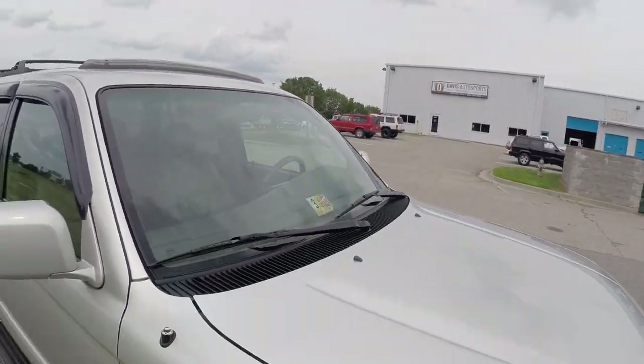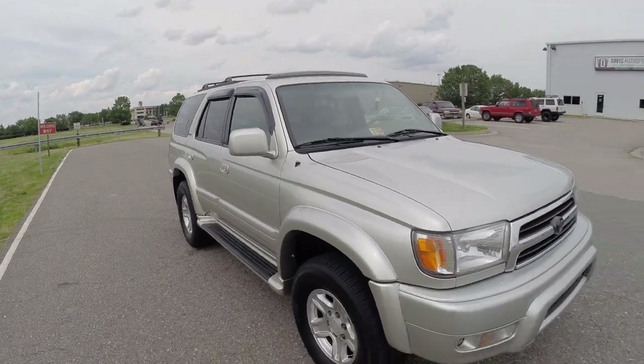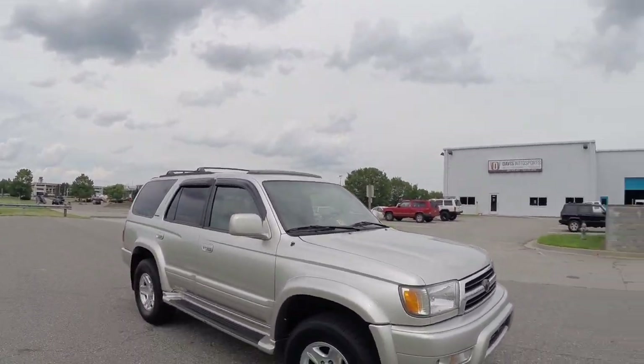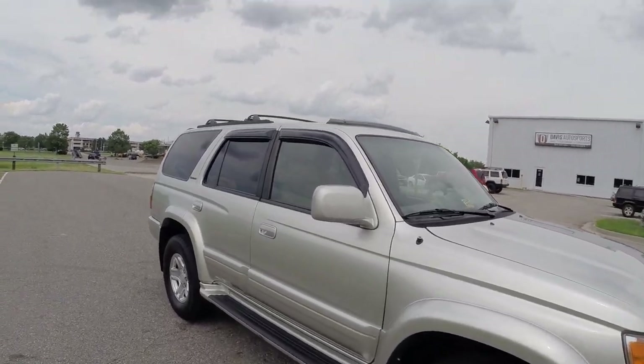Again, please do not let the miles scare you. After we did the services and everything to this truck, I have driven this truck over a thousand miles — I don't have one single complaint.